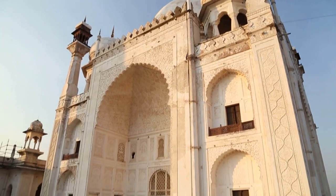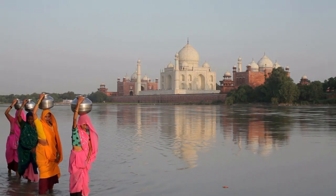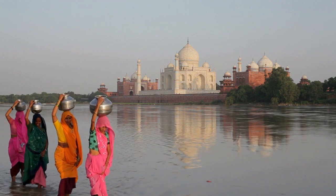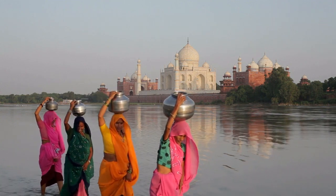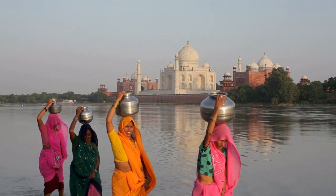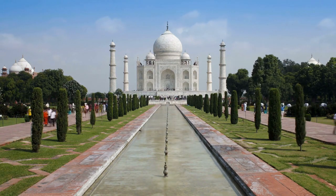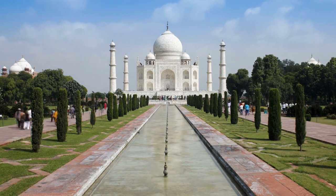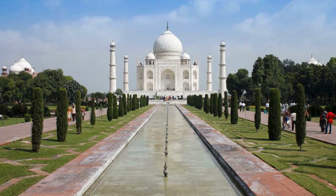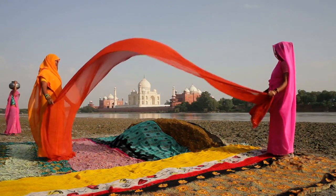The Taj Mahal of Agra is one of the seven wonders of the world, for reasons more than just looking magnificent. The monument dates back to 1632 and is actually a tomb that contains the body of Mumtaz Mahal, the wife of Mughal Emperor Shah Jahan. He had it built as an ode to his love for her. It's made of marble and took 22 years and 20,000 workers to complete. Words cannot do the Taj Mahal justice — its incredible detail simply has to be seen to be appreciated.